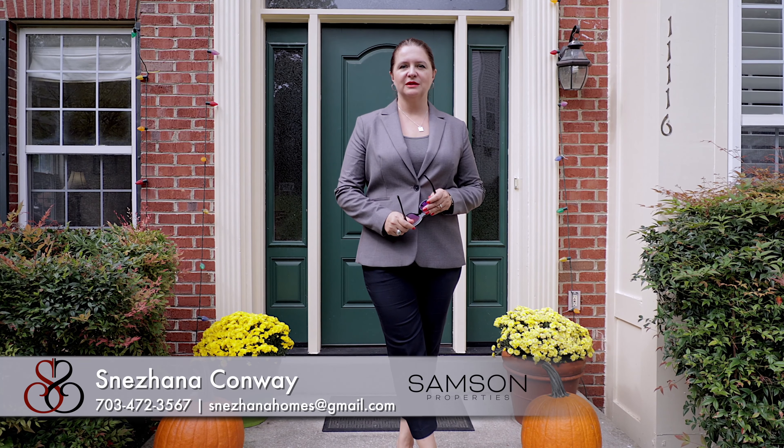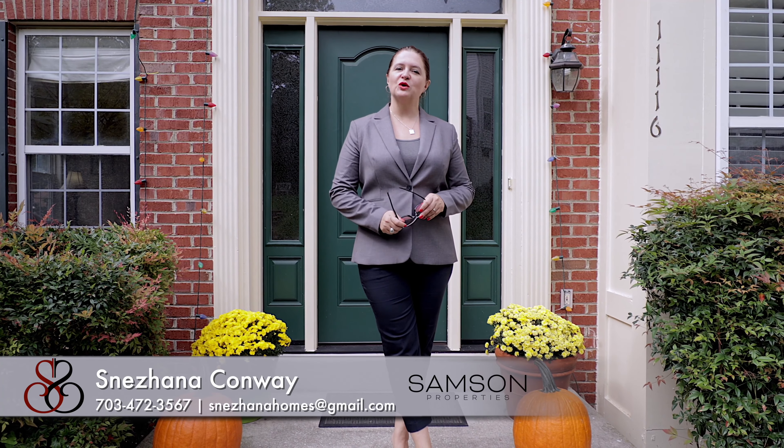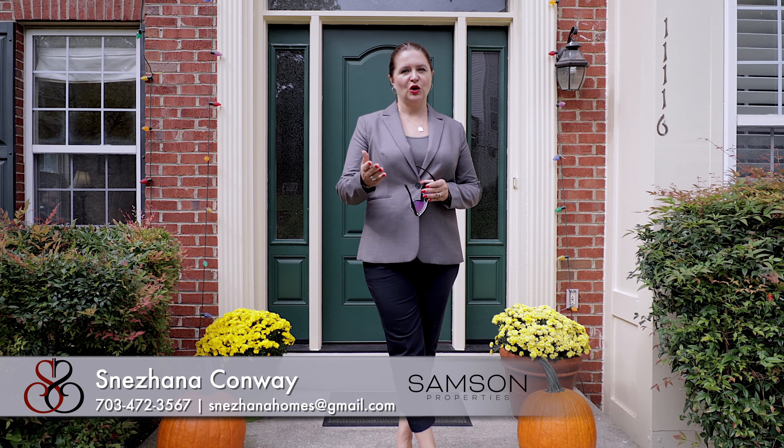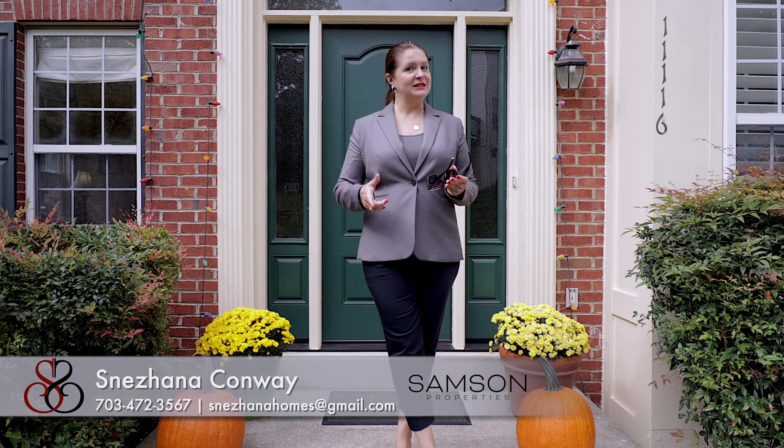Now that you've seen the house, please feel free to join us for a private tour. I'm Snezhana Conway with Samson Properties. Call my number, 703-472-3567, and I'll be happy to tour you around. Call me with any questions, and I look forward to talking to you. Hopefully this is the one.